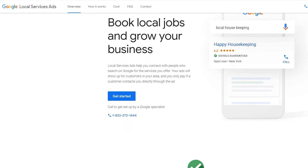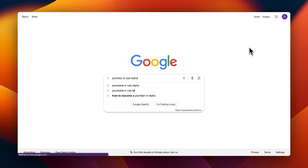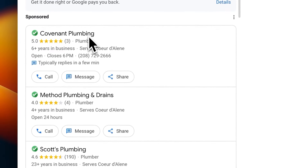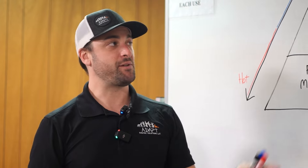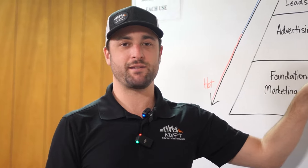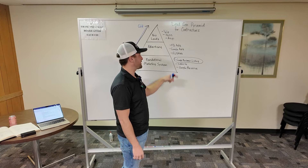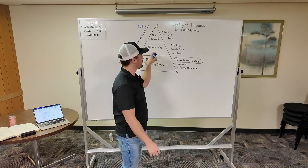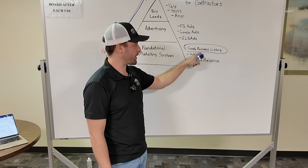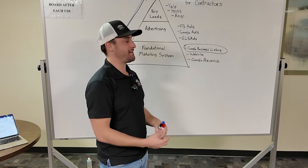Local Service Ads is somewhat new — it's really come around over the last 12 months or so. What it does is it takes your Google Business Listing with your reviews and photos, and allows you to place that right on top of the Google search results as the very first thing people see. Google is really pushing people to these Local Service Ads, which is good for you because if you have a good organic presence, it's just one more step to pay a little money and get that presence shown to more people.